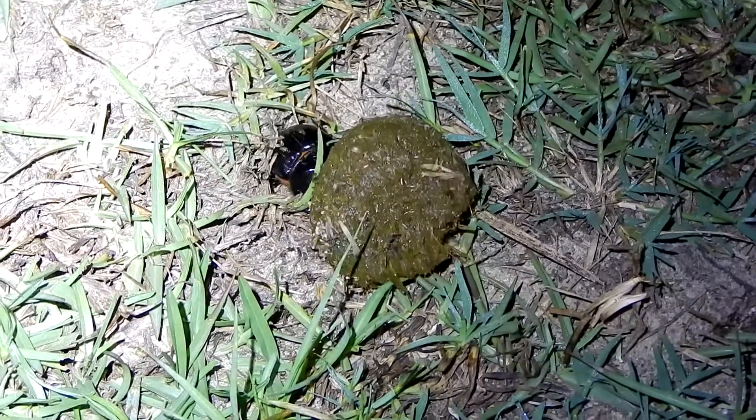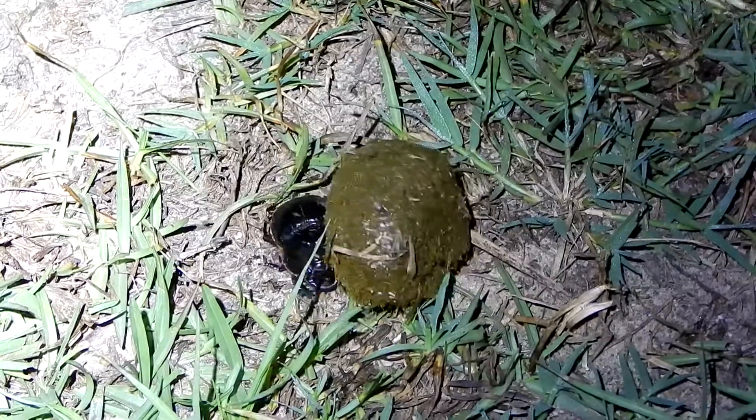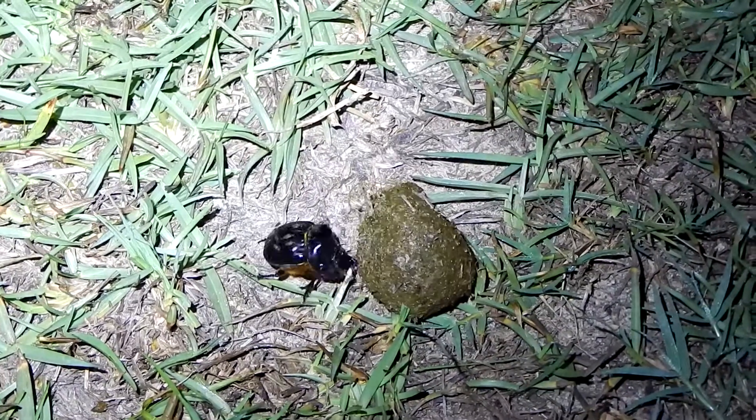First of all, they eat dung, which is pretty gross, but interesting. The dung provides them all the nourishment they need and all the water.